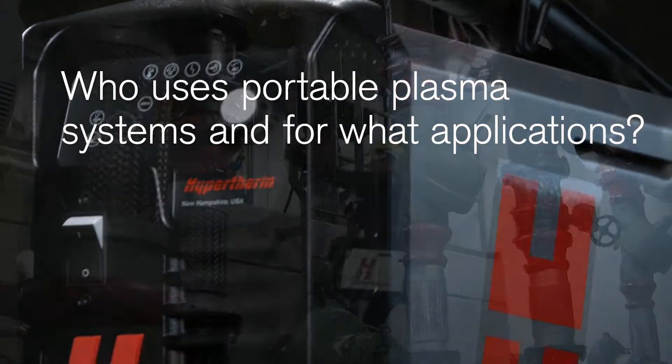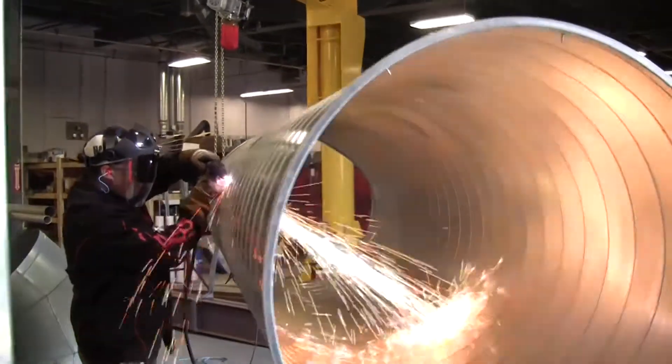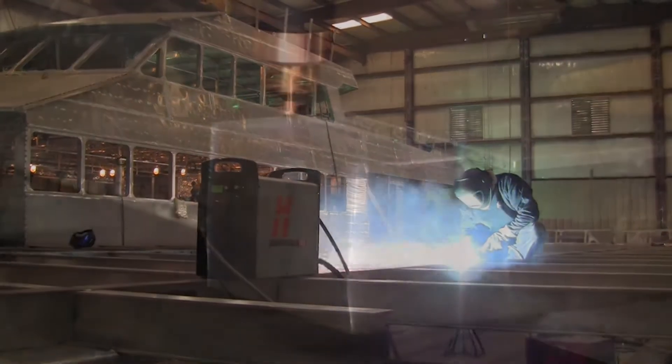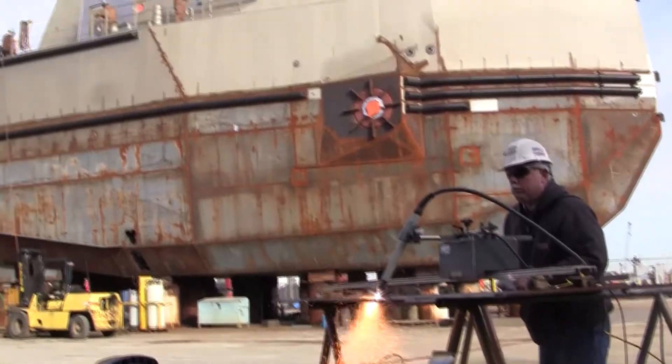Portable plasma systems range in size. The small, low amp systems, which cut thin metals, weigh 20 to 25 pounds. And the larger, 125 amp systems, which can cut over 2 inch thick material, weigh 100 pounds or more.